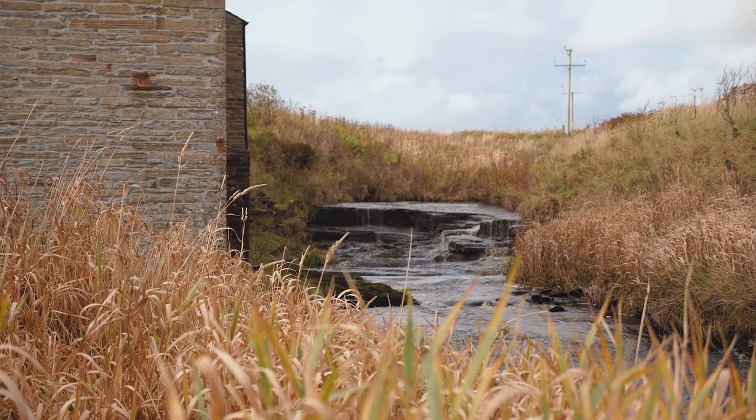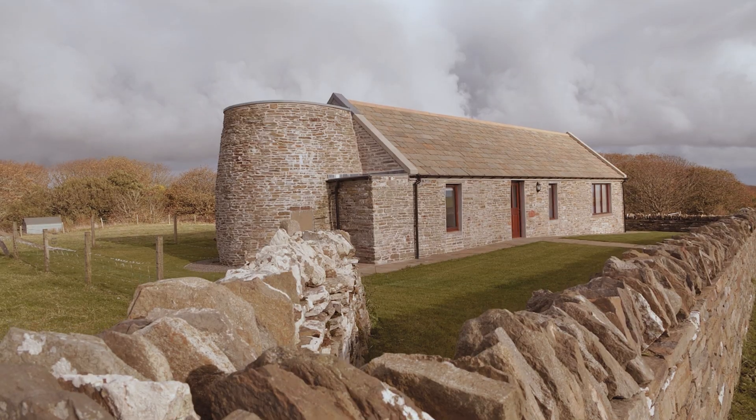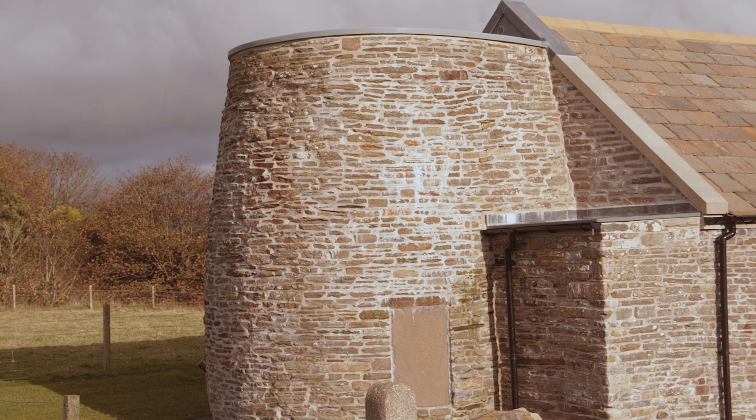The four self-catering apartments, each completely separate. We've recently linked in another little cottage nearby which was also falling down.